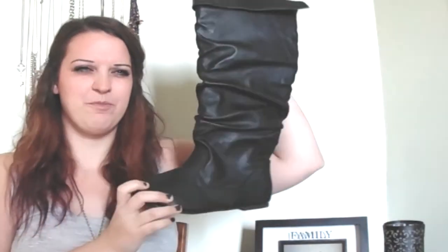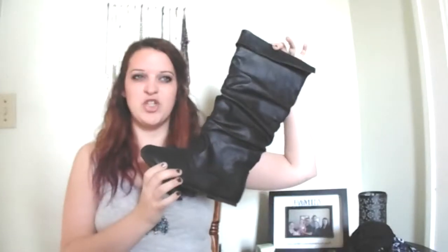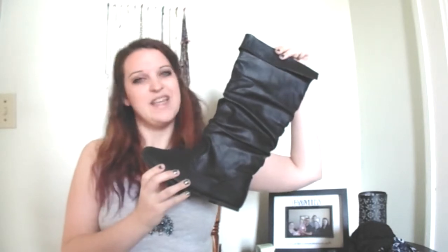They kind of remind me of a Puss in Boots or a pirate kind of thing. I love them so much. I actually featured these boots in my latest Outfit of the Day fall collaboration video, so I'll list that down below if you want to check it out.